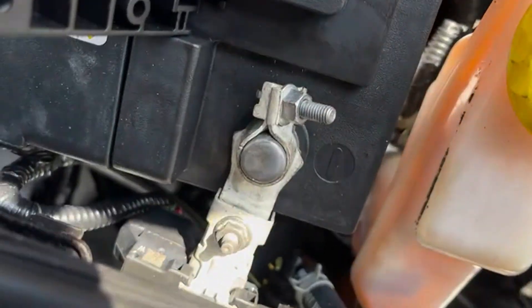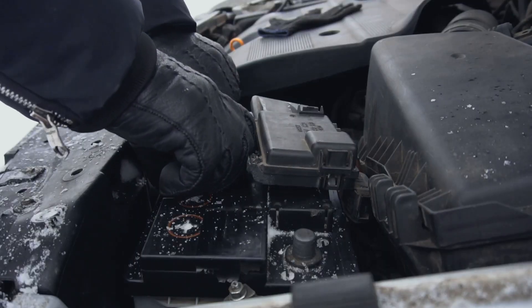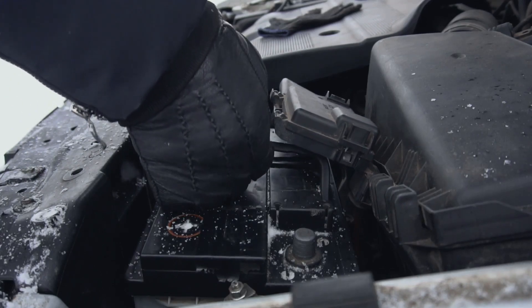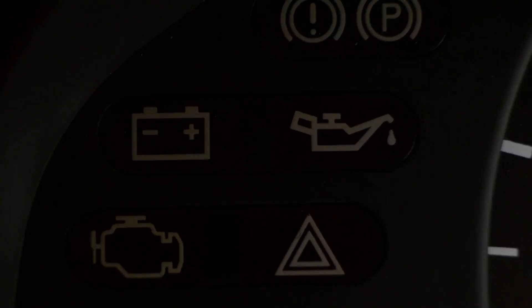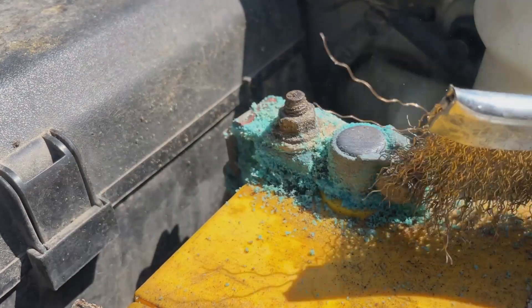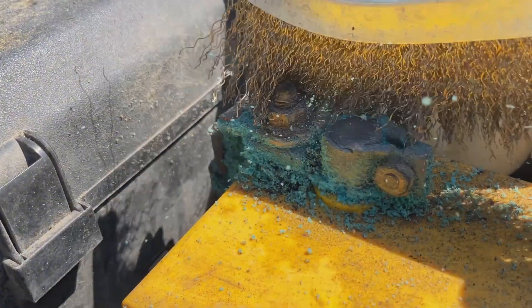Corroded or loose battery connections. If your battery terminals are covered in a fuzzy white or green buildup, or the clamps are loose, electricity can't flow properly. Even if the alternator is working, poor connections can trigger the battery light. Cleaning the terminals with a wire brush and tightening them can often solve the issue quickly.